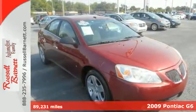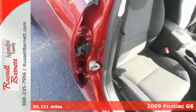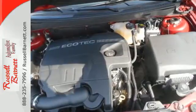Here's a 2009 Pontiac G6. It comes standard with dual front airbags, side curtain airbags, daytime running lights, anti-lock brakes, and child seat anchors.